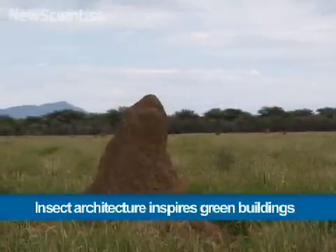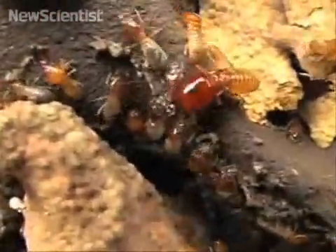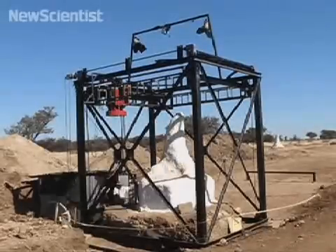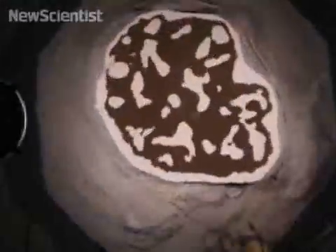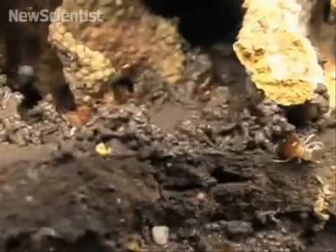Termite mounds could inspire new ways of creating eco-friendly buildings. Scientists have been studying their structure by filling them with plaster and slicing them up. They're built from a natural paste, which termites produce by chewing pellets of soil.